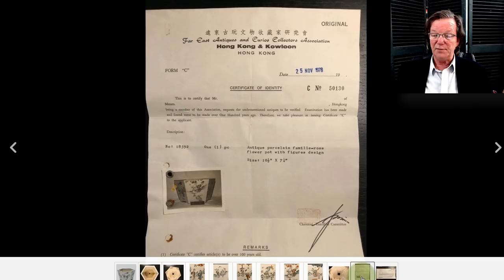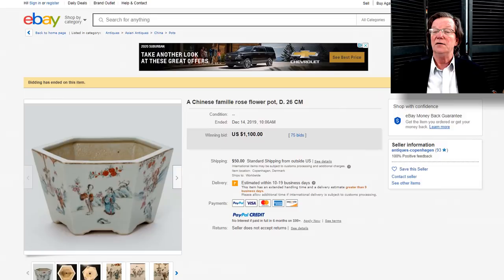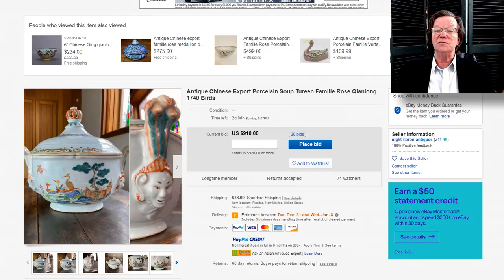Now on to the planter — a nice little six-sided famille rose planter. Here's a picture of the bottom, and there's a label from the Hong Kong Kowloon East Antiques and Curios Association — the guy bought this in 1978 for 35 crowns or whatever the currency was. Regardless, this time around it was worth $1,100. It's 26 centimeters in diameter — about eight or nine inches wide at the top — perfect for a plant.